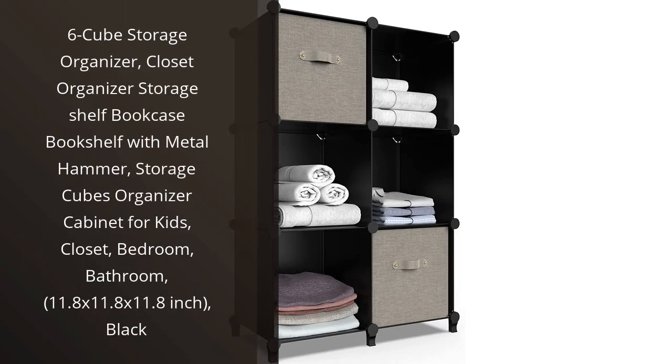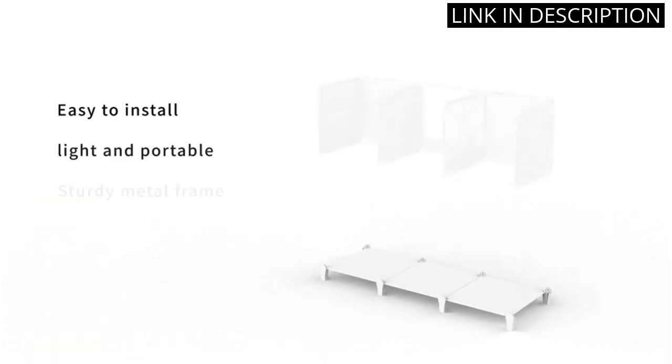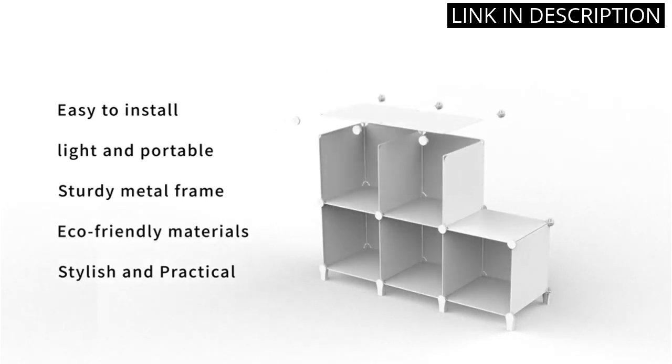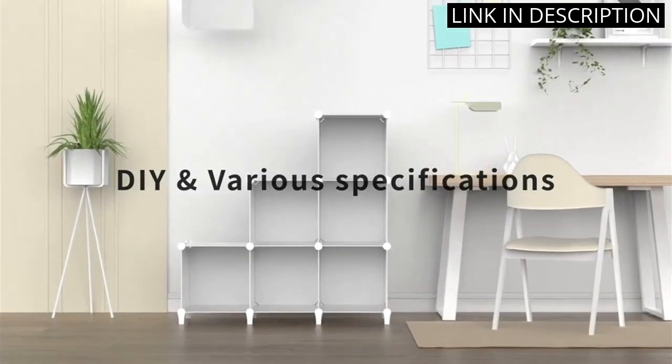I recently purchased the 6-cube storage organizer and I am extremely happy with my purchase. The organizer is perfect for my small apartment and allows me to keep my space tidy and organized. Assembly was easy thanks to the included metal hammer and the black color matches my decor perfectly. I use it to store books,